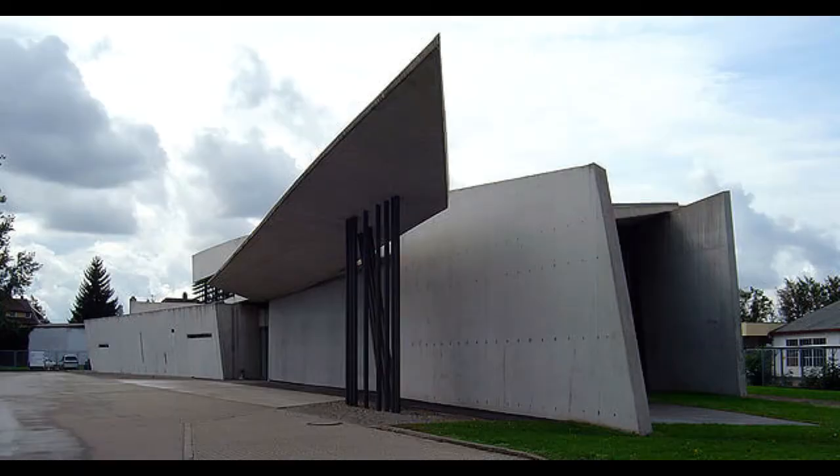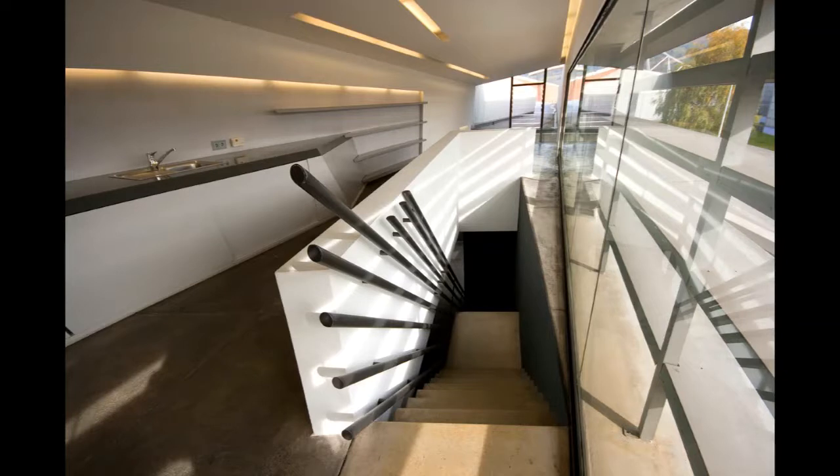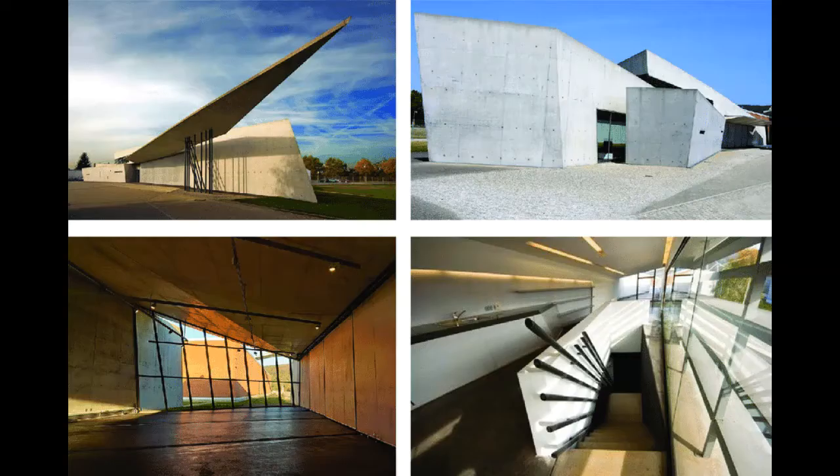Vitra Fire Station, 1993. Zaha Hadid designed a small fire station for the German city of Weil am Rhein. It was one of Hadid's first realized projects. Its design, made of exposed raw concrete and glass, featured sloping and oblique surfaces with sharp diagonal shapes intersecting towards the center.